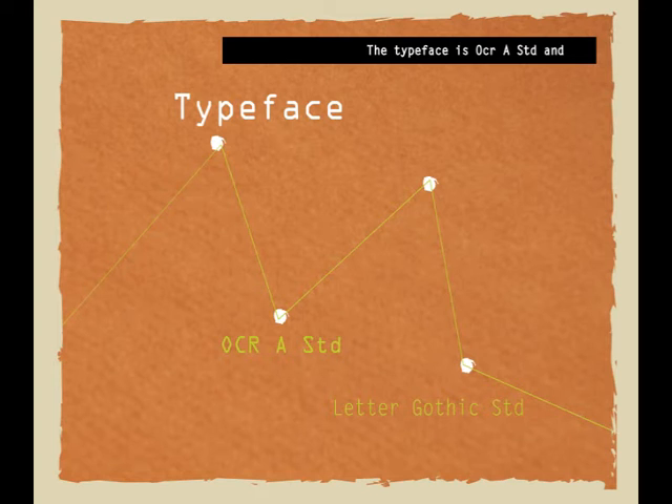The typefaces used are Acra Std and Letter Gothic Std. They are sans-serif fonts, chosen as they are simple and suitable for reading.